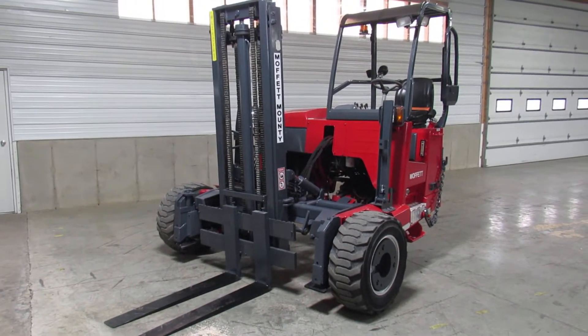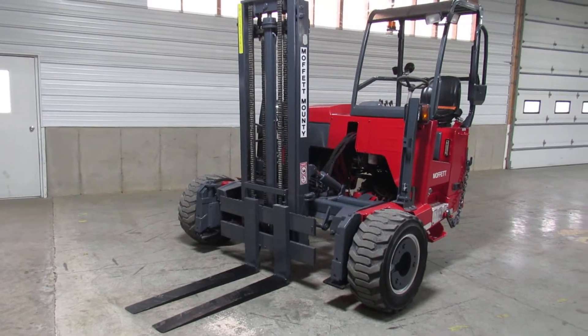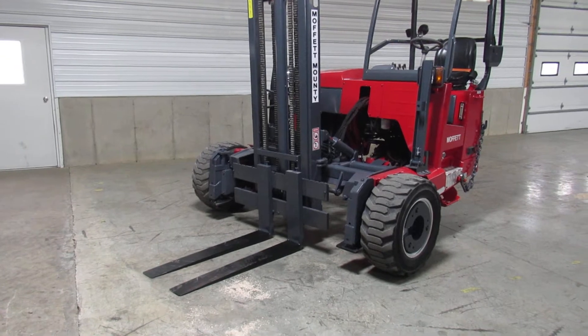Hello ladies and gentlemen, this is Jason. Welcome to Equipment Remarketing. I'm going to give you a nice video of this 2012 Moffitt M55.4 sitting here with only 1138 hours.